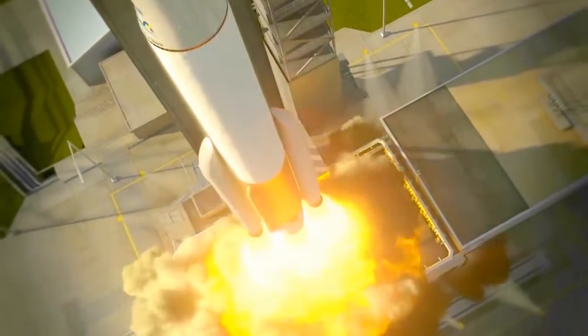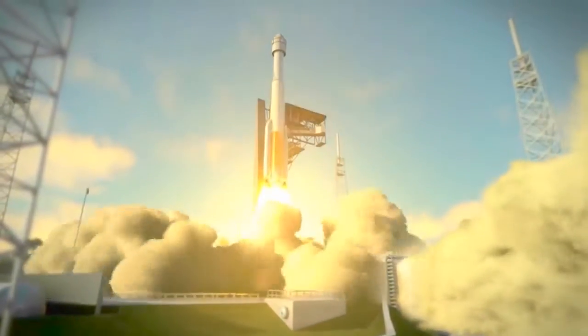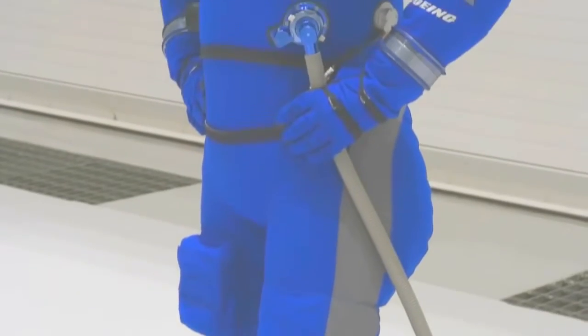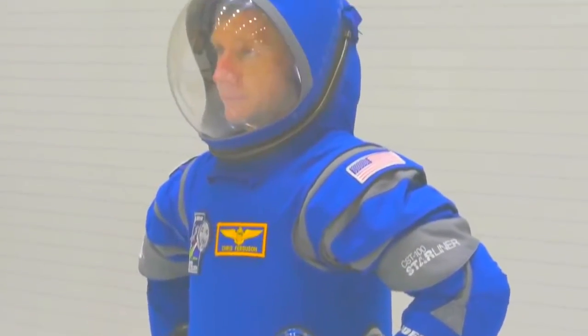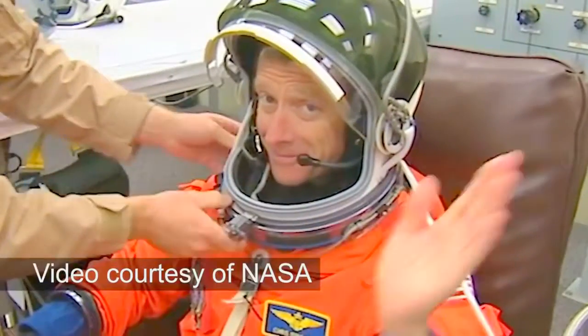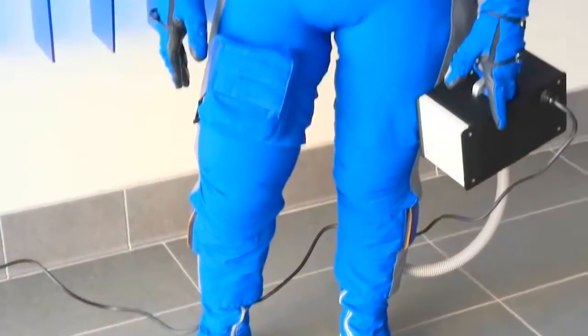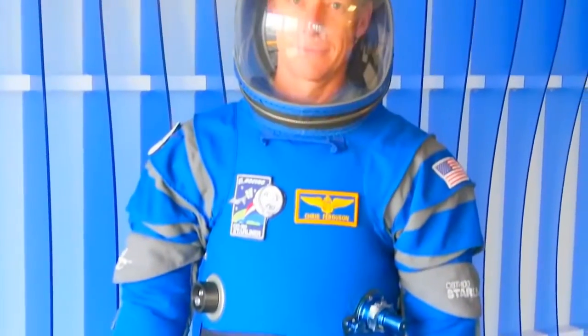When the Boeing CST-100 Starliner launches for space from American soil in 2018, the crew will sport the all-new spacesuit. Astronauts had formerly had these relatively bulky, heavy suits with thick neck rings, and we learned throughout the years maybe we didn't need that. Chris Ferguson helped design the suit, which centered around the concept of addition by subtraction. We've simplified the suit — it's lightweight.